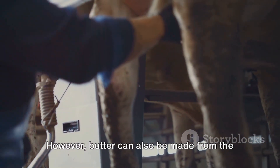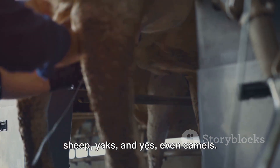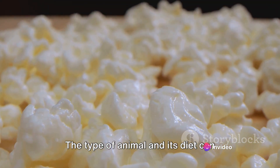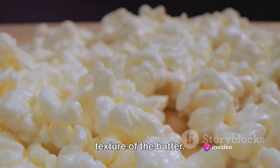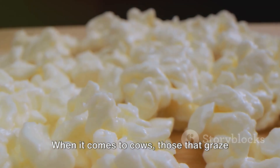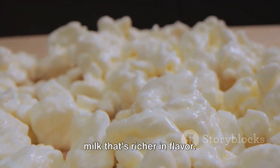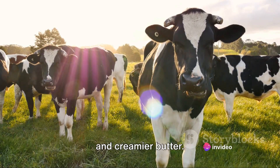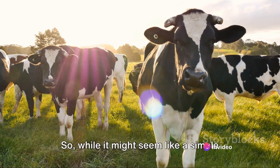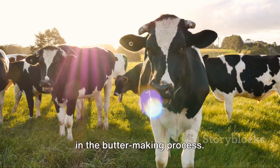However, butter can also be made from the milk of other animals, such as goats, sheep, yaks, and even camels. The type of animal and its diet can significantly influence the flavour and texture of the butter. When it comes to cows, those that graze on lush green pastures tend to produce milk that's richer in flavour, which in turn leads to a more flavourful and creamier butter. So while it might seem like a simple ingredient, milk plays a significant role in the butter making process.